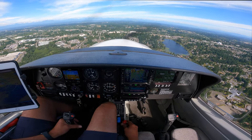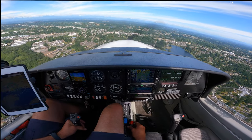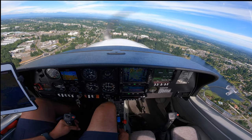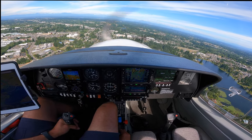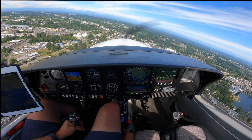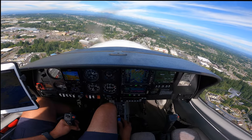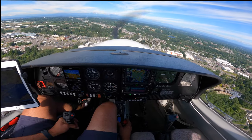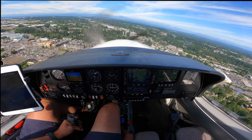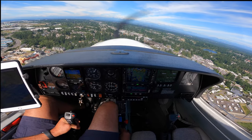Undercarriage, mixture, prop. 5512 Echo, you're number two following a diamond in the left base for 34 right. Number two, runway 34 right, cleared touch and go. Second after the diamond, cleared touch and go, runway 34 right.